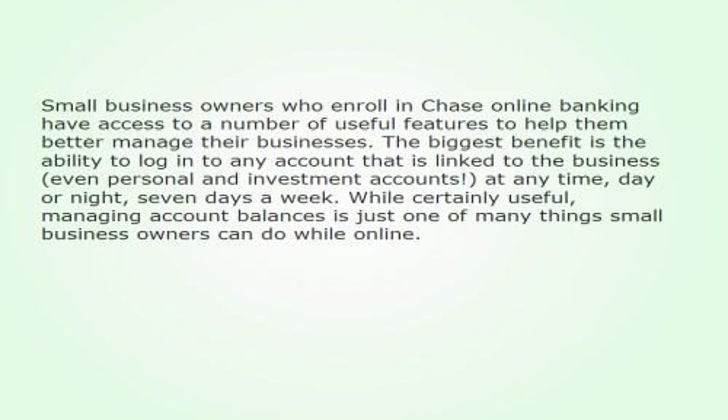Small business owners who enroll in Chase Online Banking have access to a number of useful features to help them better manage their businesses. The biggest benefit is the ability to log in to any account that is linked to the business, even personal and investment accounts, at any time, day or night, seven days a week. While certainly useful, managing account balances is just one of many things small business owners can do while online.